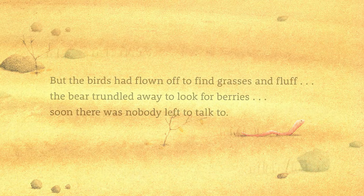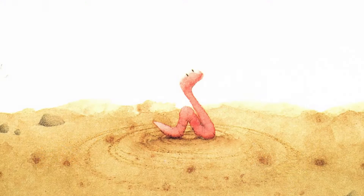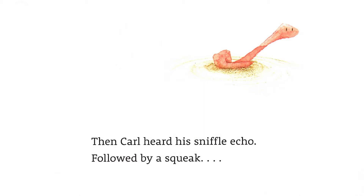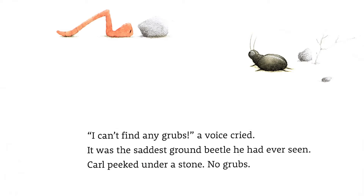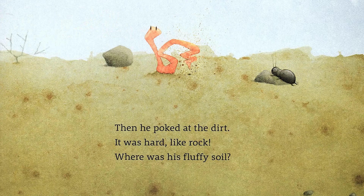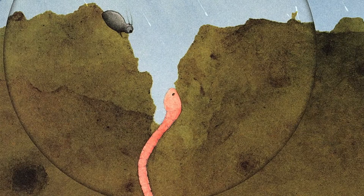The birds had flown off to find grasses and fluff. The bear trundled away to look for berries. Soon there was nobody left to talk to. 'What about me?' cried Carl. The clouds were silent, so was the air. 'I will never find out,' he sniffled. Then Carl's sniffle echoed, followed by a squeak. 'I can't find any grubs,' a voice cried — it was the saddest ground beetle he had ever seen.